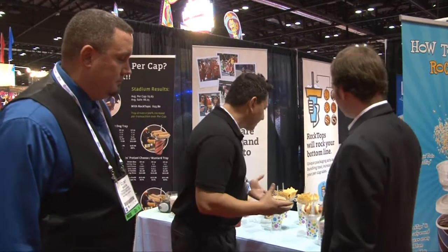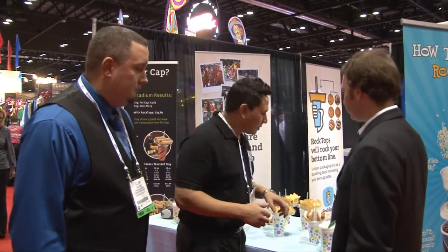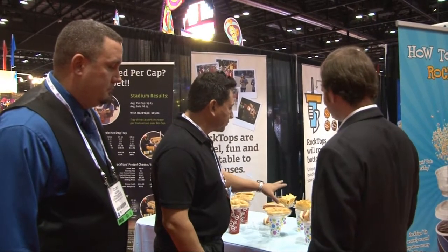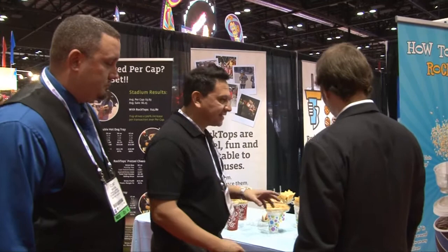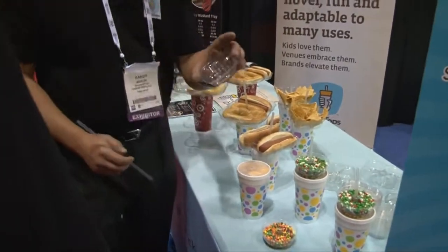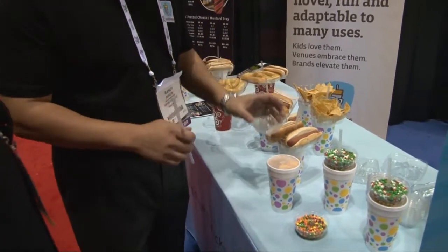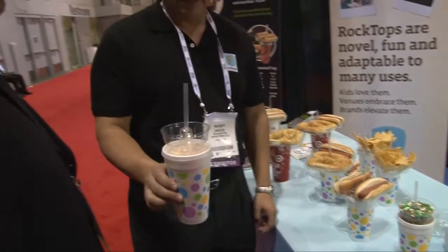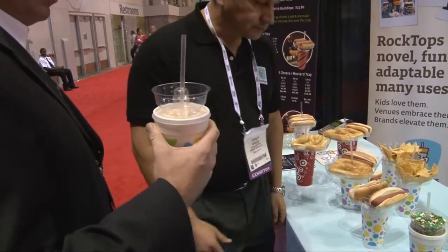We make vessels for the food service industry that do one thing — they drive a higher revenue per transaction. We take core menu items such as pretzels, hot dogs, nachos, and Dippin' Dots, and we make it possible to combine them with a soda. Folks really like them a lot. Here's a basic Rock Top tray — it has a straw hole right in the middle. That's how this technology works.